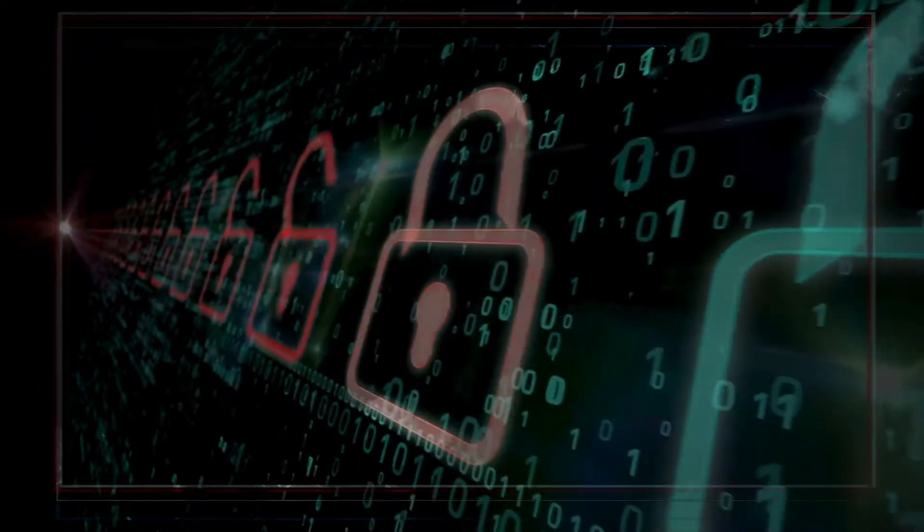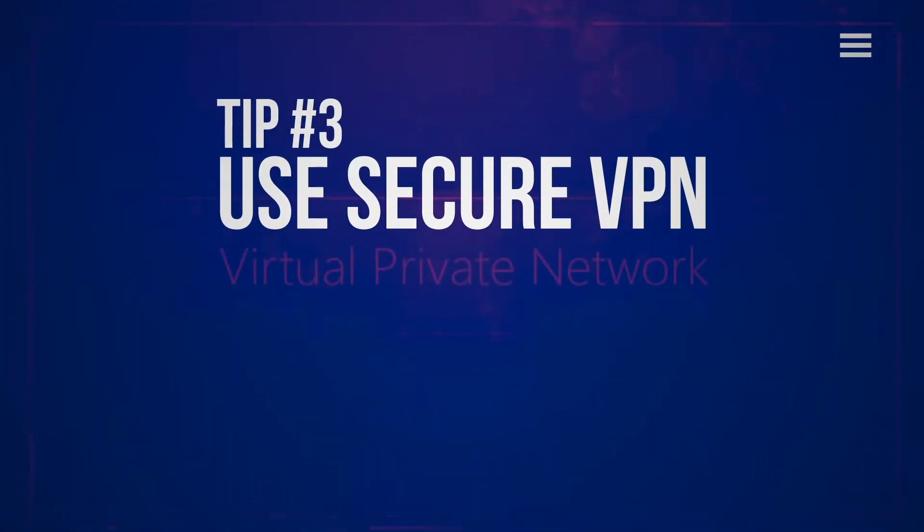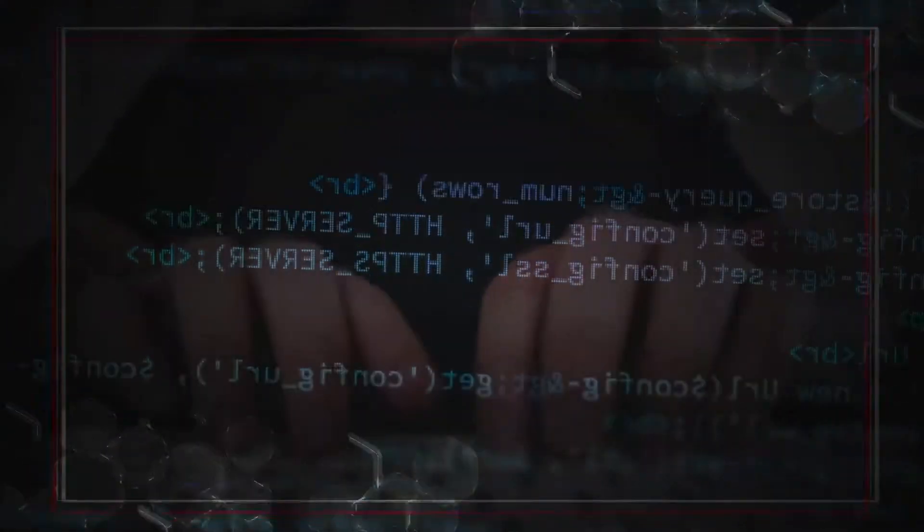Tip number three: secure your Wi-Fi with a VPN. When you use a virtual private network, or VPN, your data is encrypted and hidden as it moves from your device to the VPN and then continues onto the internet. This makes it harder for an attacker to identify you as the source of the data.